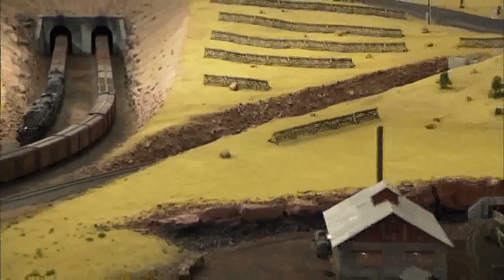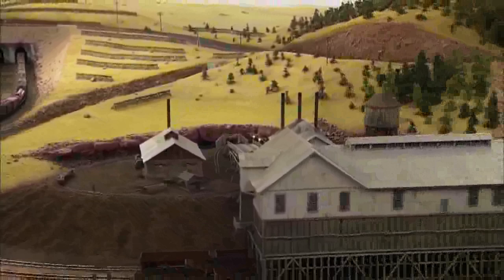These are the often barren and wide-open spaces of Wyoming railroading. What you're looking at is a combination of the memories and the fantasies of John Gray.